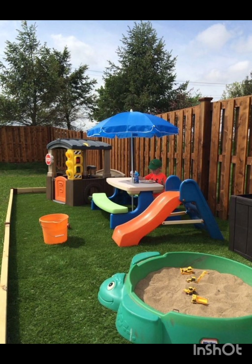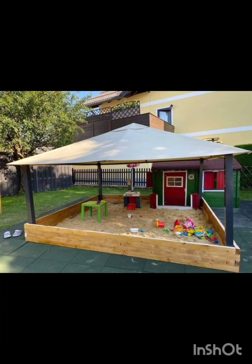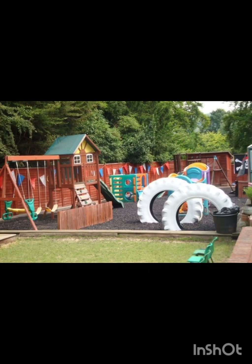Create an all-style sports court for activities like basketball, volleyball or even a mini soccer field. Encourage teamwork and physical fitness.